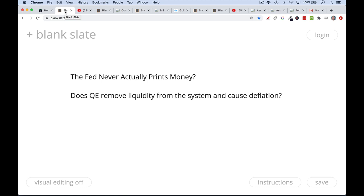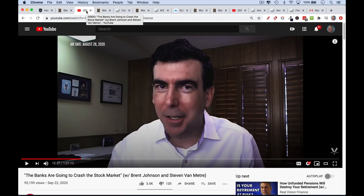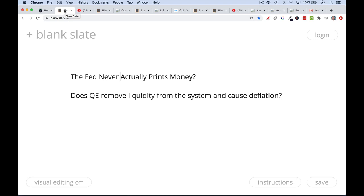This is Matthew Cratter from Trader University. Today I want to answer the question: does the Fed never actually print money? This video is a response to a popular video featuring Brent Johnson and Steven Van Meter, in which they argue that quantitative easing or central bank money printing actually removes liquidity from the system and causes deflation. This has caused quite a stir in the community, contradicting a lot of what I've been teaching.